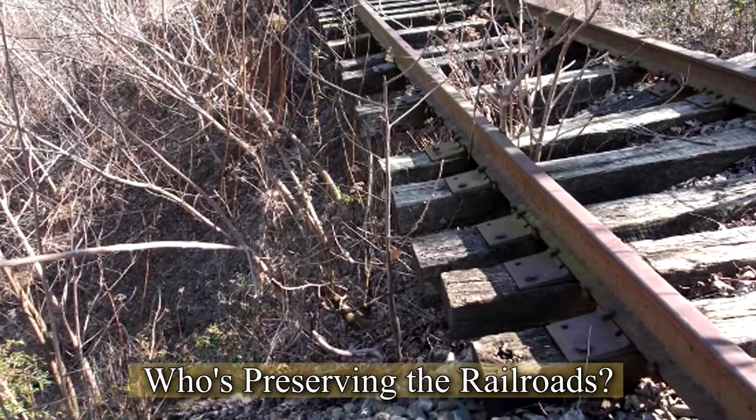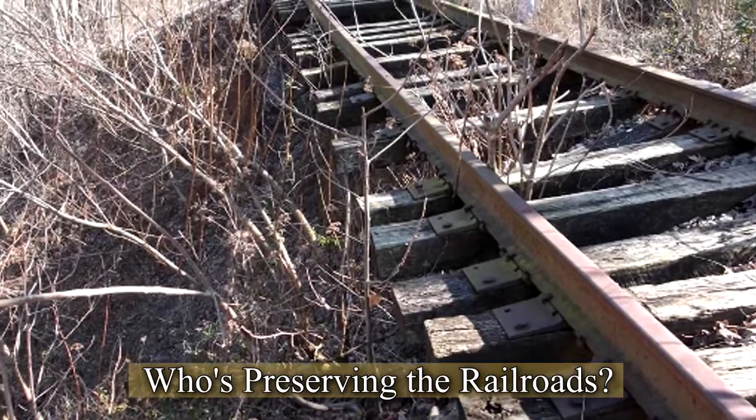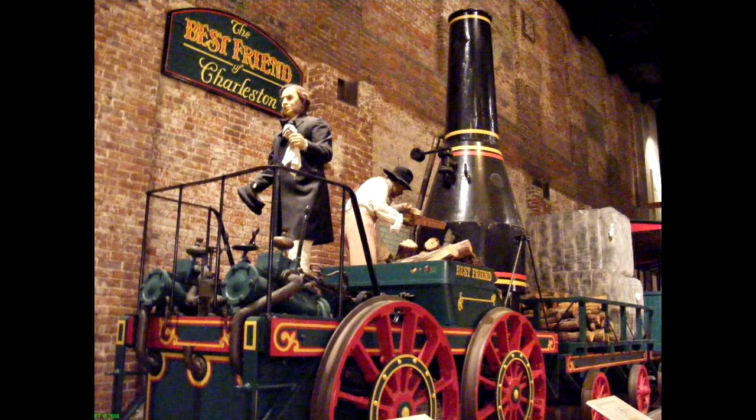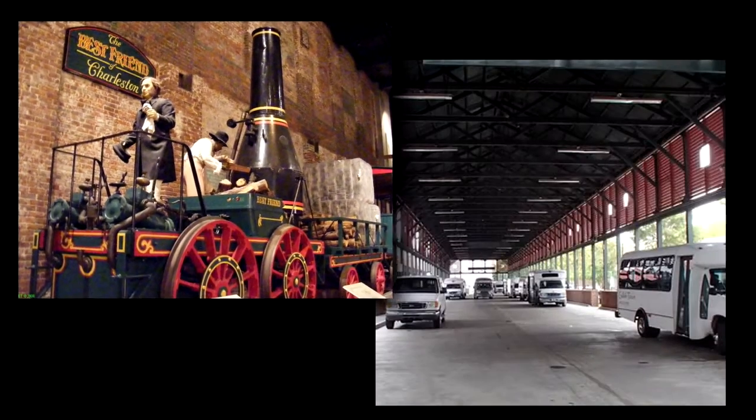We'll finish up with who's preserving the railroads in South Carolina. This is the Best Friend of Charleston replica — Southern Railway traces its history back to the South Carolina Railroad from the 1830s, and they had this built to celebrate their centennial. It ran all over South Carolina from 1928 until the late 1970s and early 1980s. There's actually a gasoline engine underneath the boiler. It's now in a permanent home right across from the Welcome Center in Charleston — free and open to the public with great signage.